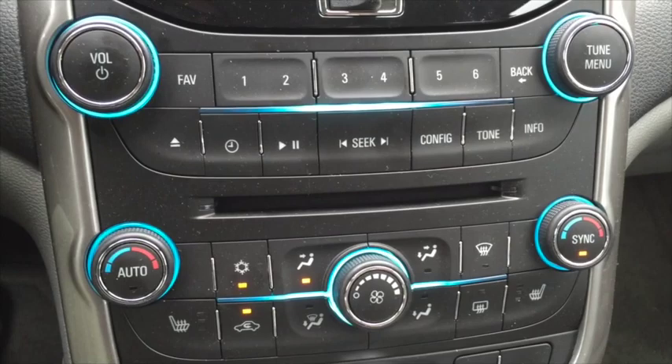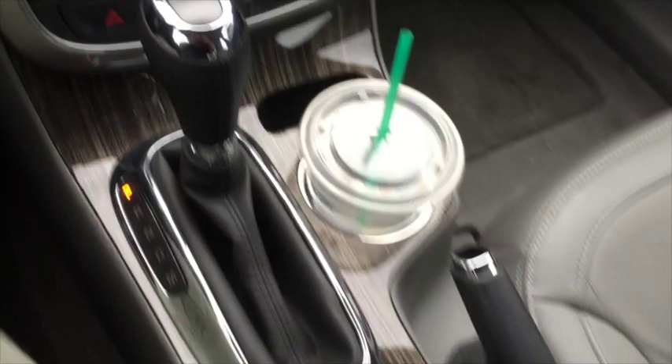Even with temperatures over a hundred degrees, with the dual controls everyone in the vehicle was comfortable at all times.